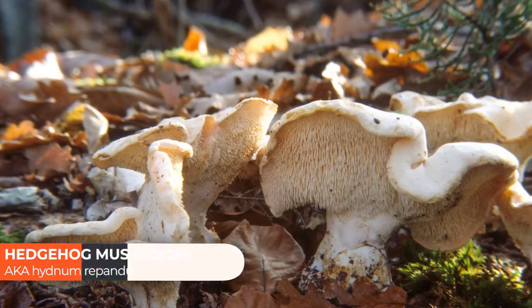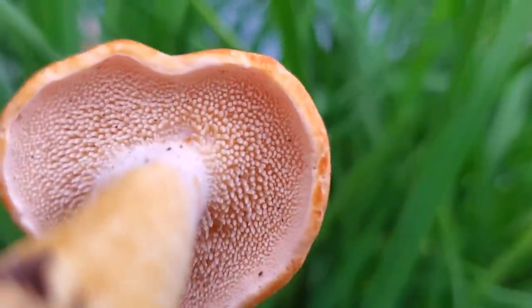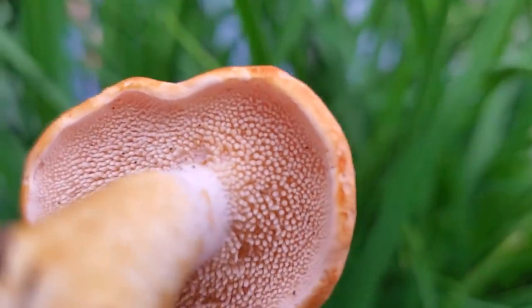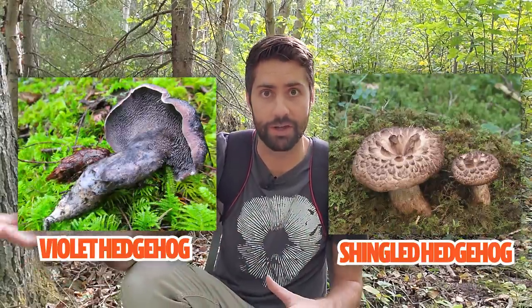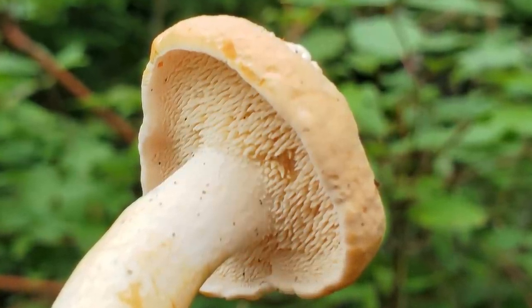Next up is the hedgehog mushroom, or Hydnum repandum. From the top it looks kind of like a boring, nondescript mushroom, but like a hedgehog it has long spikes located underneath the cap — this is the part that releases spores, and it has these spikes or teeth instead of gills or pores. There are a number of species with this feature and many are also called hedgehog, which shows the difficulty with common names. The one that grows here is Hydnum repandum and it's worth looking for because it is a choice edible.